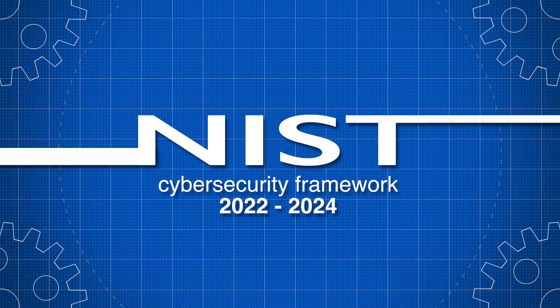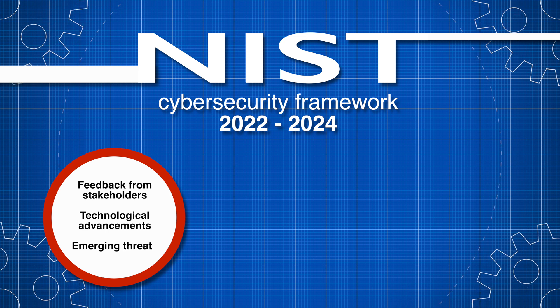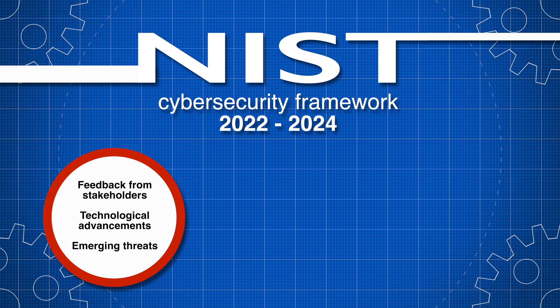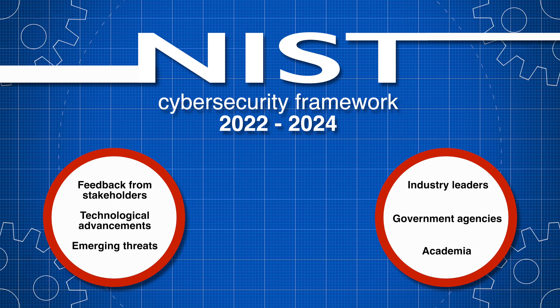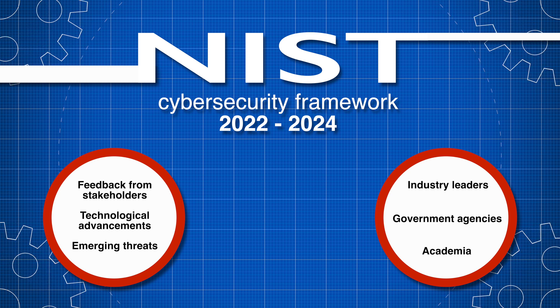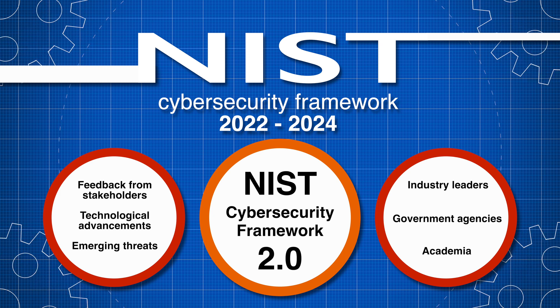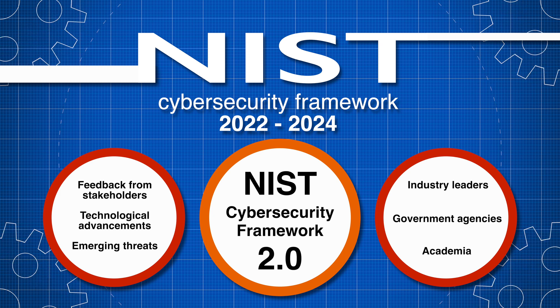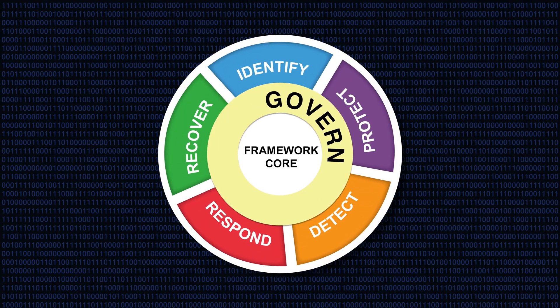The updates from 2022 to 2024 were driven by feedback from stakeholders, technological advancements, and emerging threats. During this period, NIST engaged with industry leaders, government agencies, and academia to gather insights, so that in February 2024, NIST released version 2.0 of their cybersecurity framework. This update has added a sixth core function defined as govern.